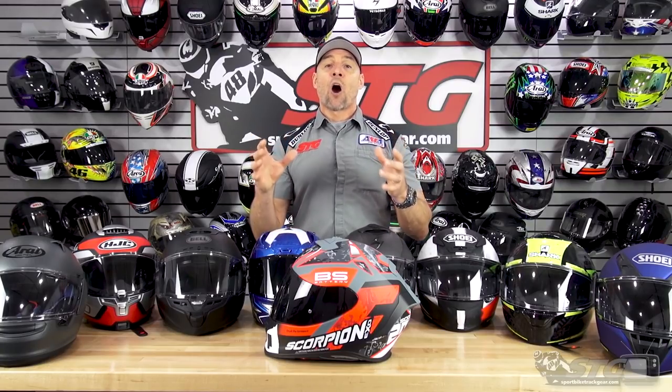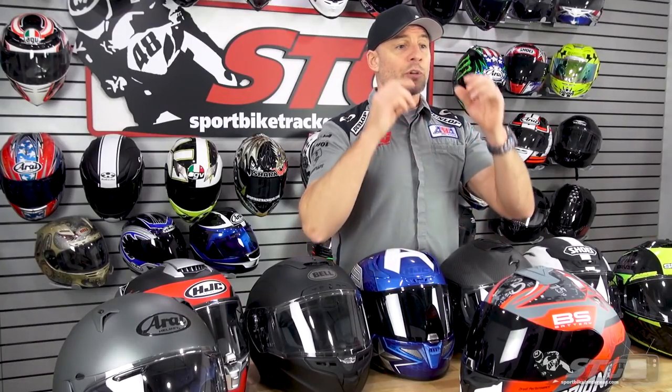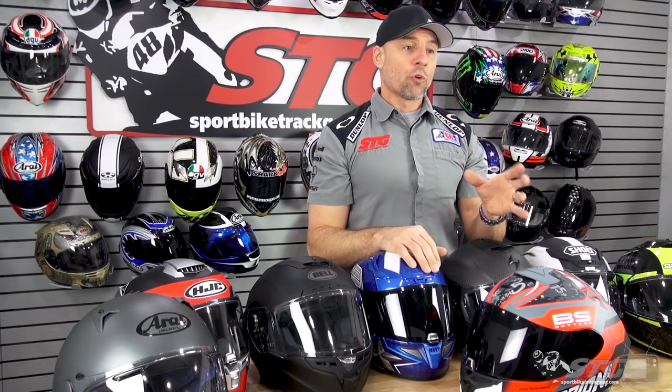Helmet performance is also dramatically impacted by how well it fits. If the helmet is too big, you do a head check and look over your shoulder — the wind is going to blow the helmet and obstruct your vision. If you get into a tuck, it's going to ride too low on the brow and obstruct your vision, which reduces safety. Other performance aspects affected are road noise and ventilation. If the helmet does not seal correctly around the base of your skull and your neck, it is going to be overly loud and distracting while riding.